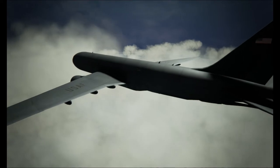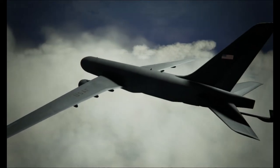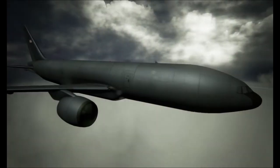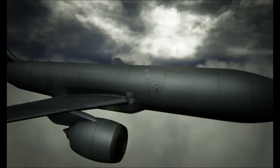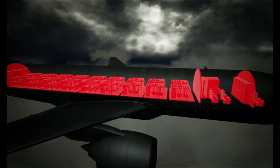All the more reason why your job on the ground as maintainers is vital to the success of our mission. The KC-46 is designed to conduct aerial refueling as well as cargo, passenger, and medical transport.